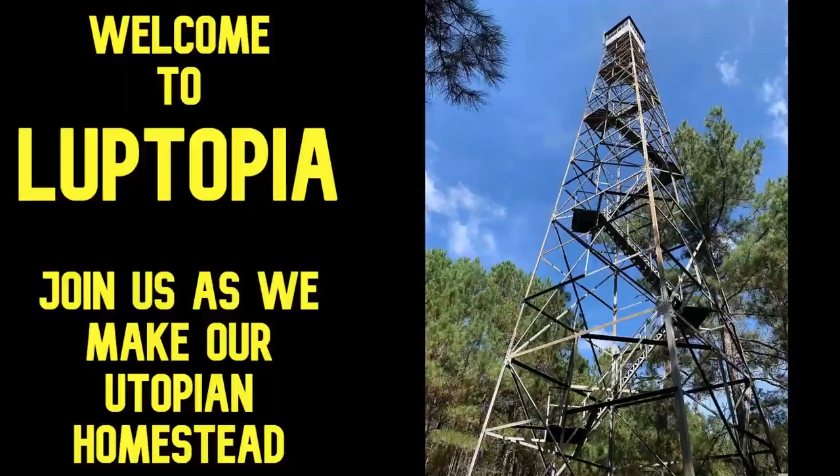Welcome to Looptopia. I'm gonna give you an update on what we've been doing this week. A lot of people told me to make sure I document everything — send pictures and videos. So this is what's happening this week, stick with me.